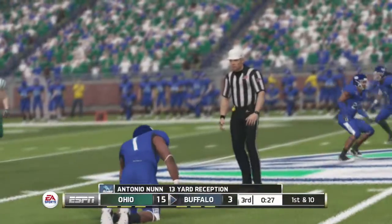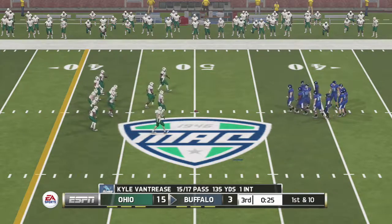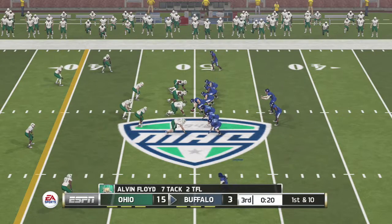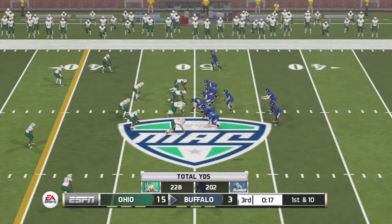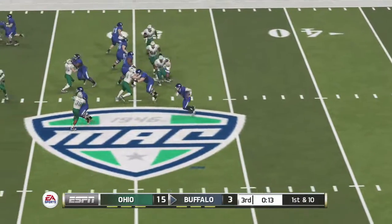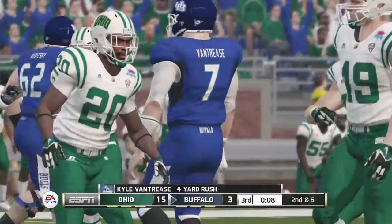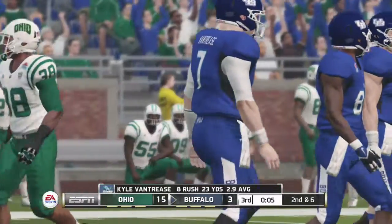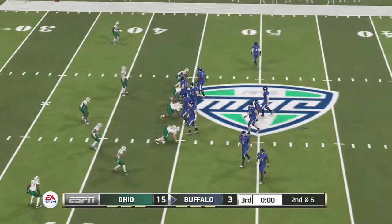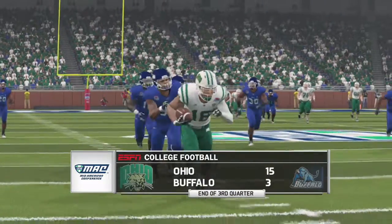Slings it and he's tackled right away. It's first and ten, ball on the 50. Nice run there — around four yards there on the quarterback keeper. And this is still anyone's ball game as we head into the final quarter of play. Ohio's lead is 12.